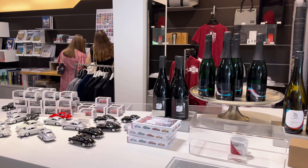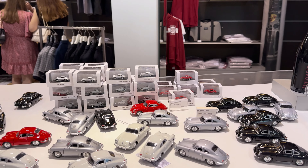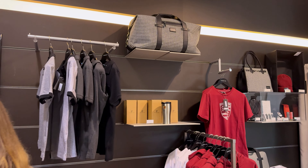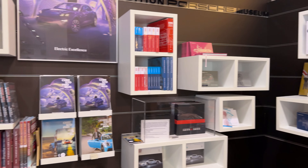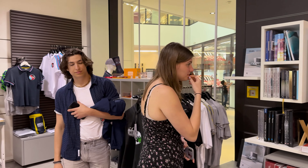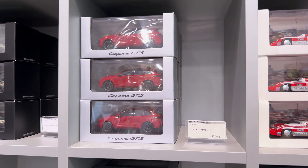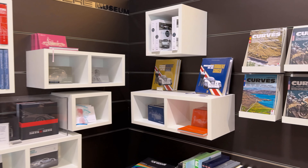Before leaving the museum, don't miss the souvenir shop — it's a paradise for Porsche enthusiasts. There's something for everyone, from sleek scale models of iconic cars to stylish clothing, leather accessories, and premium keychains. You'll also find books about Porsche's history, exclusive posters, and even limited-edition collectibles that make perfect gifts or keepsakes.